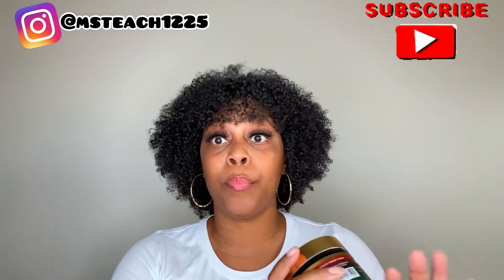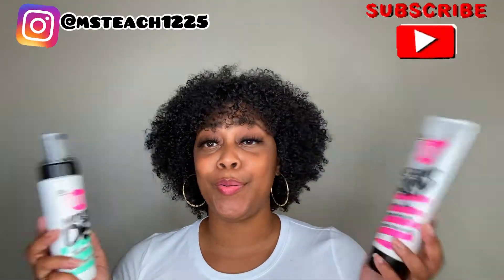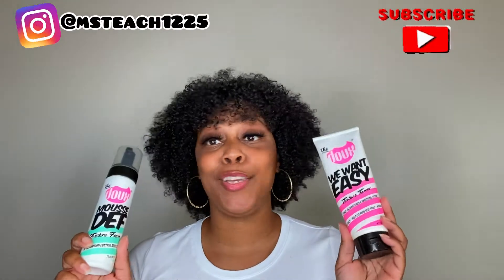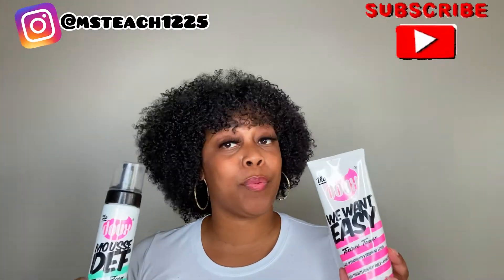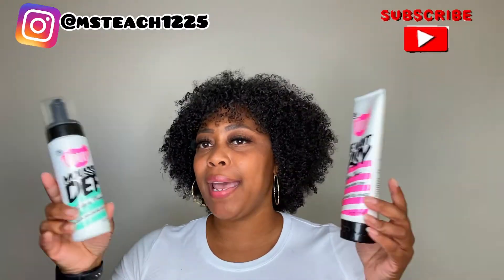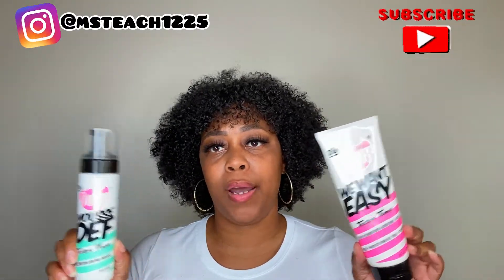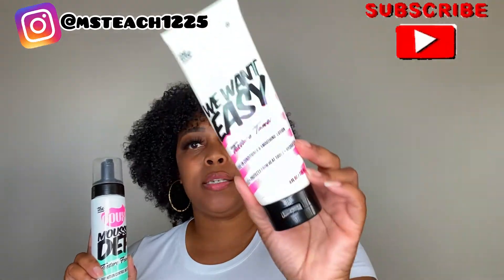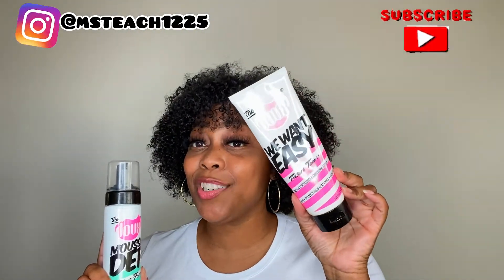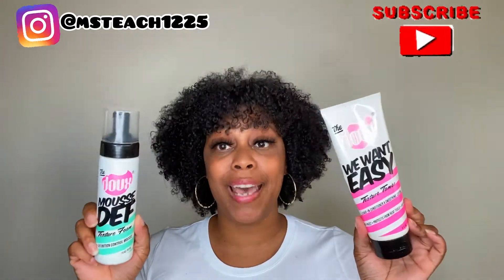Next up in my product expires are from The Dew. If you have not tried this line, you're late to the game — get into it. These are honestly the only two products I've tried from this line, but they have a ton of others I want to try. I'm down to the bottom of these, so probably one good use left. However, it's been over 12 months since I've had these products, so I will not be able to use them. But I will definitely be repurchasing. This is the We Want Easy Texture Tamer — this leave-in conditioner is bomb — and the Texture Foam, a one-and-done product. Both of these are a definite must-have.